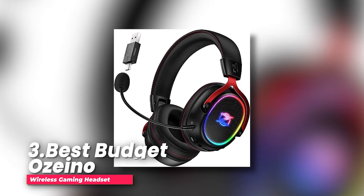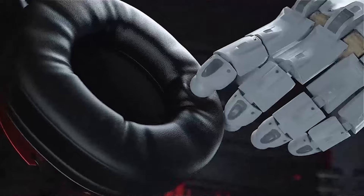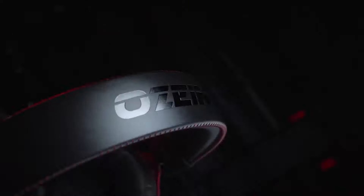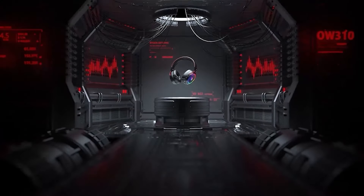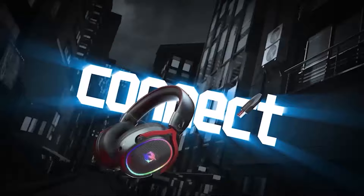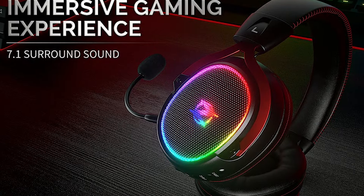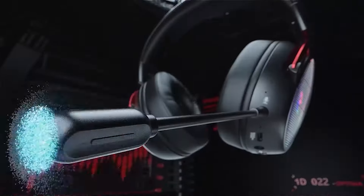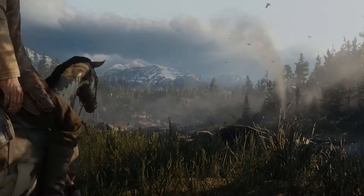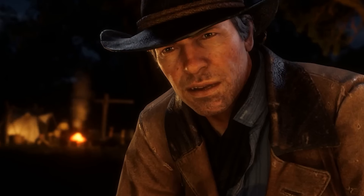Number three, best budget: the Ozeino wireless gaming headset. After days of searching for an affordable wireless gaming headset with all the features I need, I finally came across the Ozeino wireless gaming headset. Its 50mm drivers and 7.1 surround sound deliver a holistic gaming audio experience unmatched by many similar headsets in its league. Whether it was a role-playing game or a racing one, the headset placed me right at the center of the action.